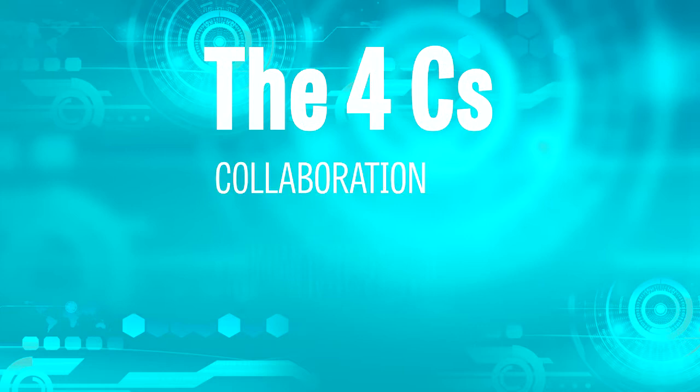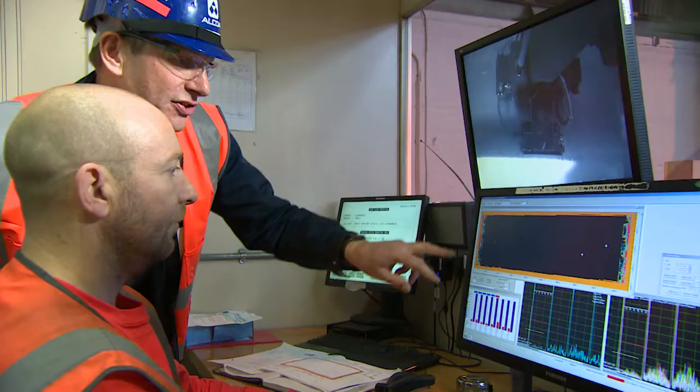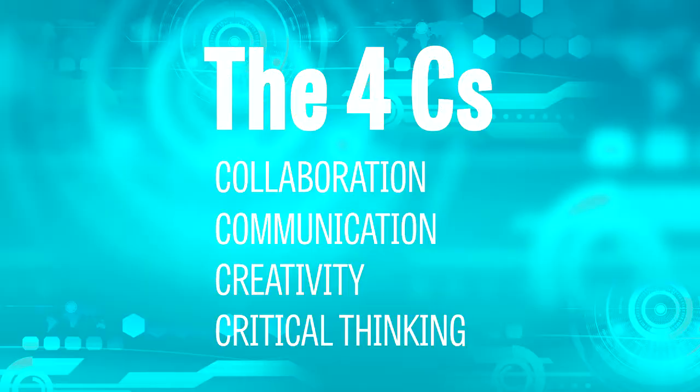One thing you may already be familiar with is the four C's: collaboration, communication, creativity, and critical thinking. The most important of the four C's for me is communication. It plays a key role in effectively communicating ideas and information to production supervisors, operators on the floor, and management.